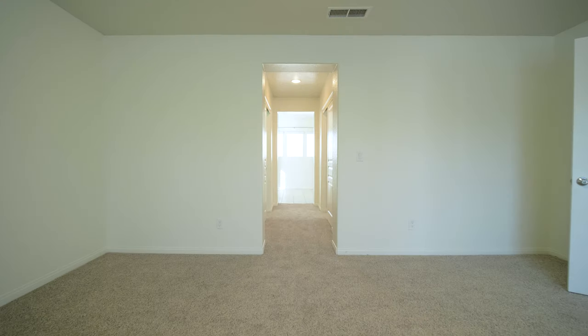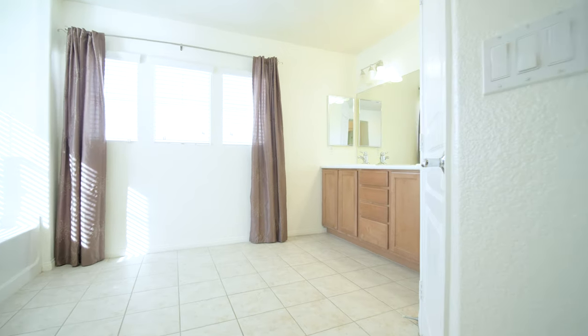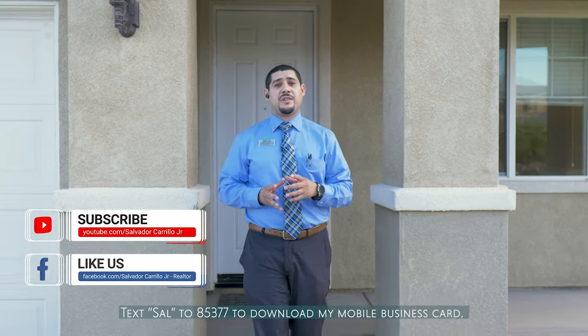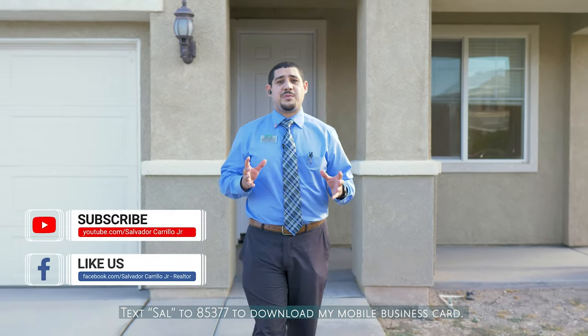Call today to make this house your home tomorrow. Thank you so much for tuning in. Be sure to follow me on social media and to subscribe to my YouTube channel for the latest real estate updates. Good luck home buying and selling out there.